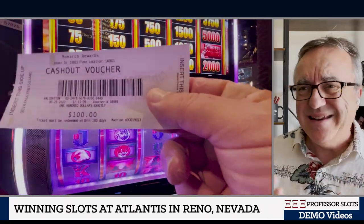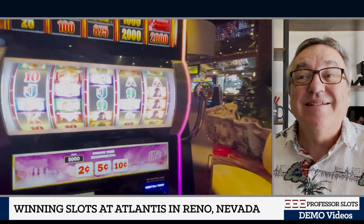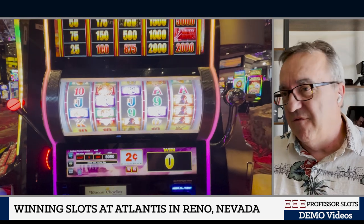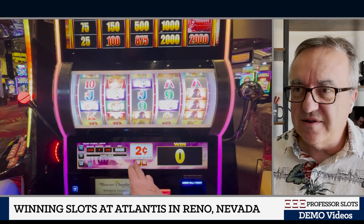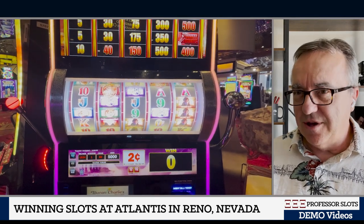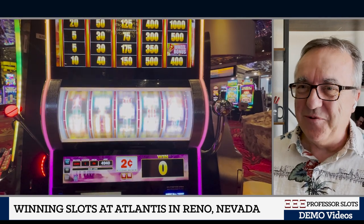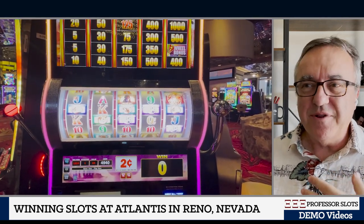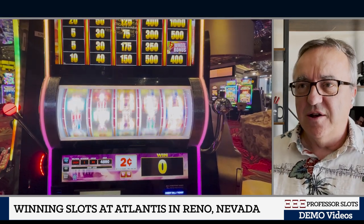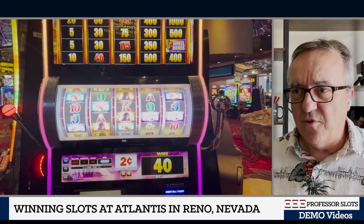I have many demos that I want to show you, and one of them is to not play penny slots anymore, because the penny denomination is the worst everywhere, always — except one month in Central City in Colorado last year or the year before in February. So there's an exception to every rule. I want to not play penny machines, but I'm just trying to give these demo videos to newbies, and later on I'll start adding more and more of my strategy.